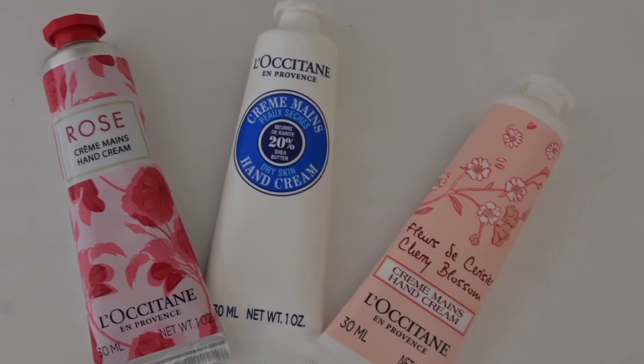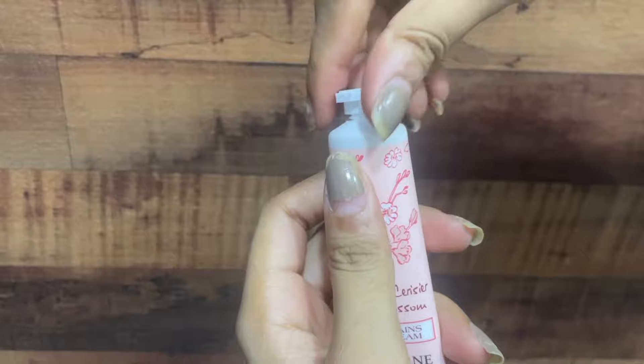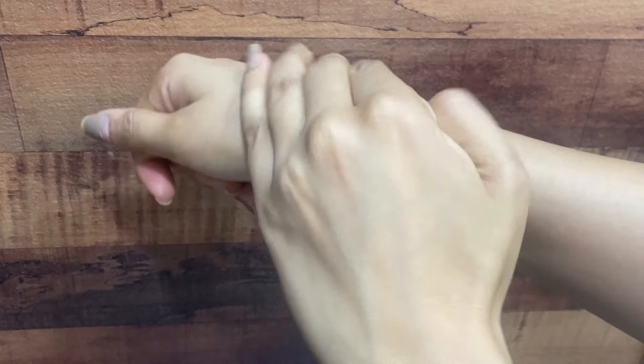Look how cute the packaging is — I'm sure you must have seen this all over the internet, so I had to get it and give it a try. I also picked up two more hand creams. The shea hand cream is really squishy in texture. It's super hydrating so you can use it all year round — it's so comfortable on the skin. The best part is that it's non-greasy and doesn't feel like an extra layer on my hands; it feels so soft.